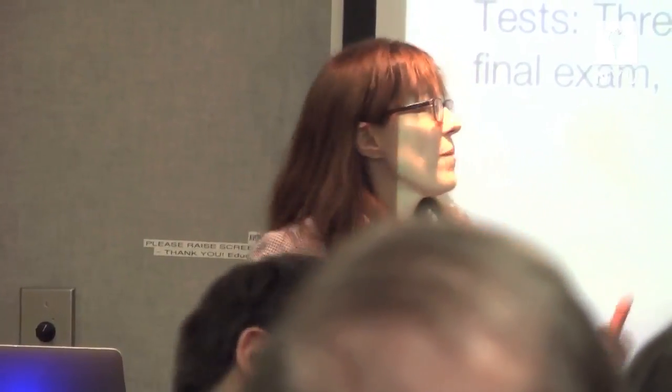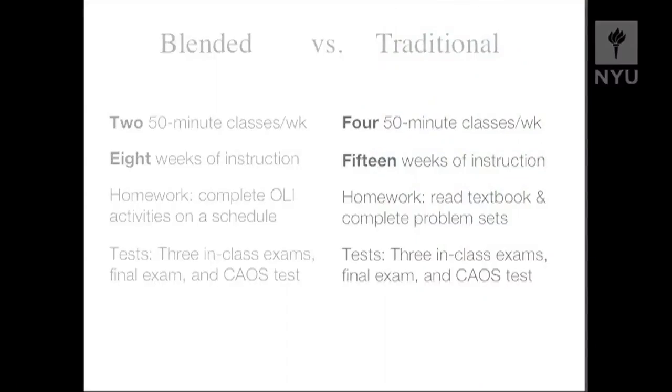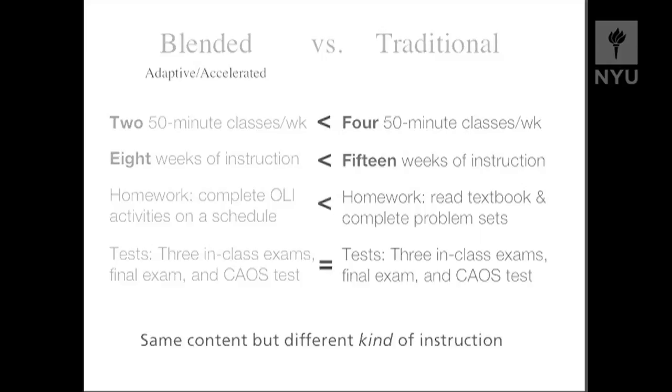Those two 50-minute classes were spent rather differently in this blended course — they were more tailored to what students needed, as opposed to the traditional class where it was sort of week three, Monday, same lecture as last year, as the year before. So we had the same content but a different kind of instruction. We also did a log study to make sure that students in the blended course weren't spending hours and hours more outside of class, and they weren't. What they were doing is spreading their homework time more evenly through the week, which we think is also good for learning, rather than cramming it all the day before a problem set was due.